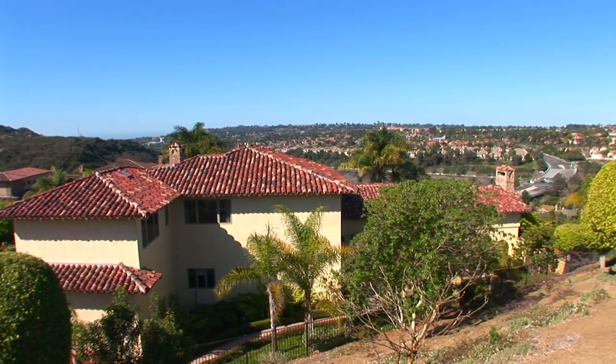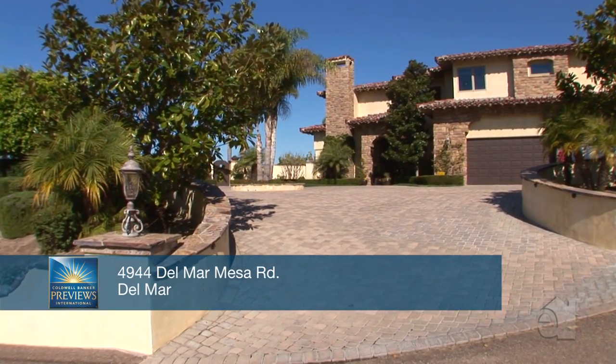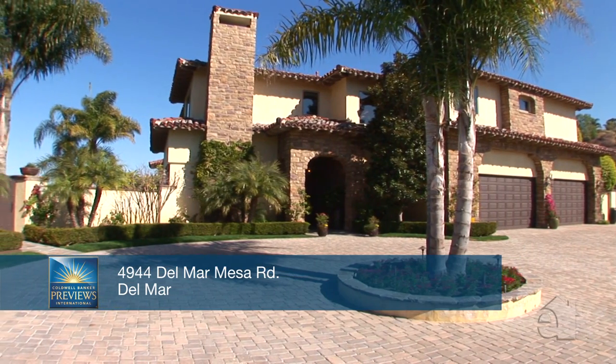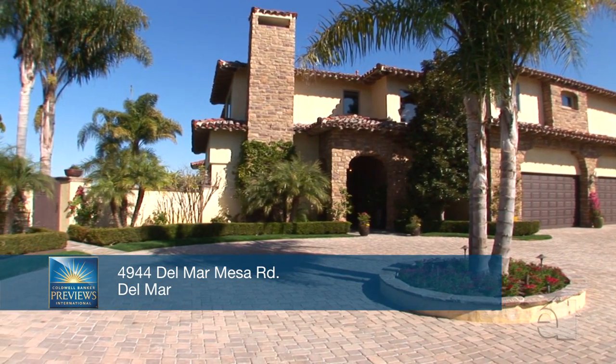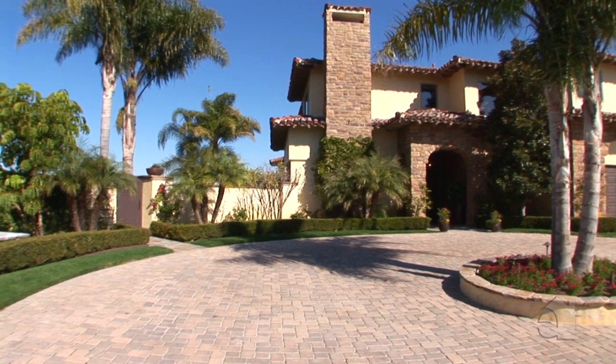For the first time ever on the market, this estate is located on approximately 6.5 acres. This estate captures all the amenities with a comfortable and inviting floor plan, with 6 bedrooms, 5.5 baths and a private casita.